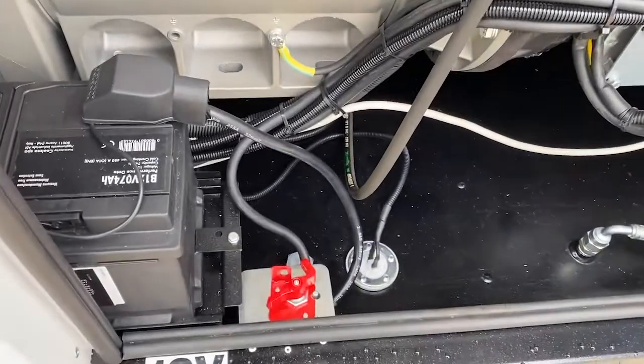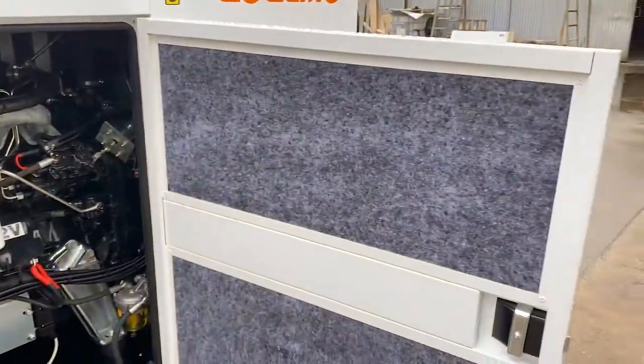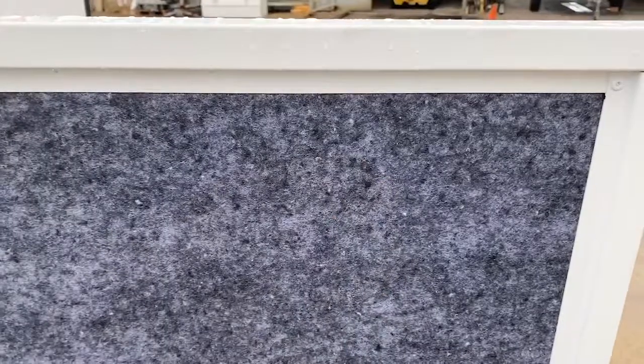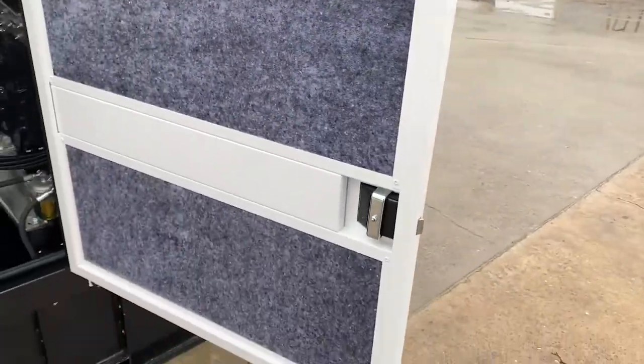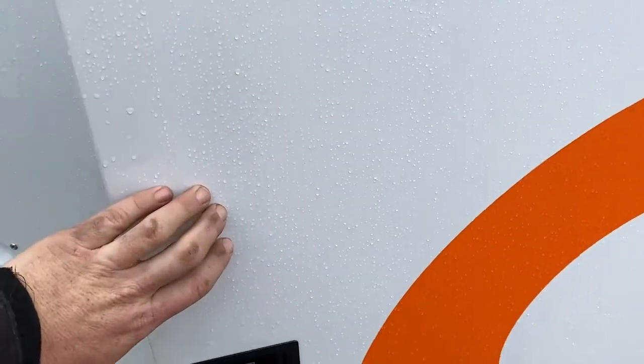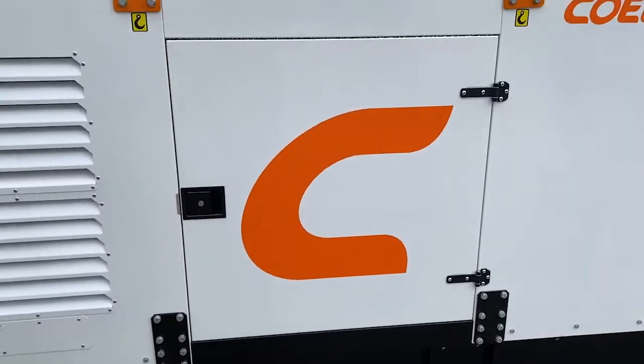This one is fitted with a battery isolator lockout to meet the mine spec required. Looking at the doors, you can see that the insulation is of excellent quality in these units, and the assembly is very well done. Quality is key and they are very thorough in the assembly of these particular units.